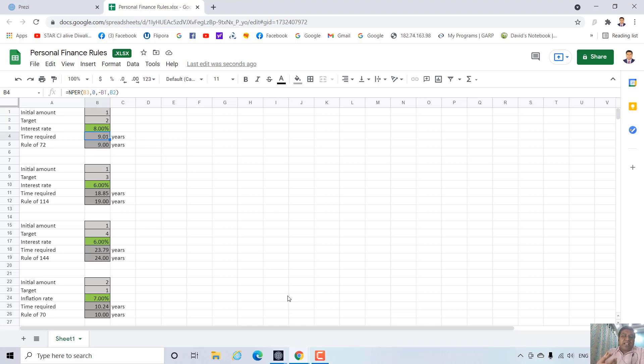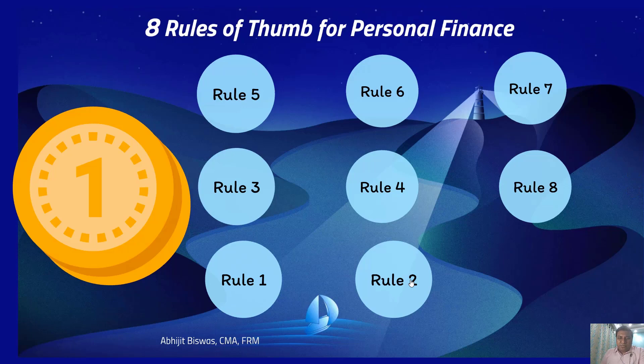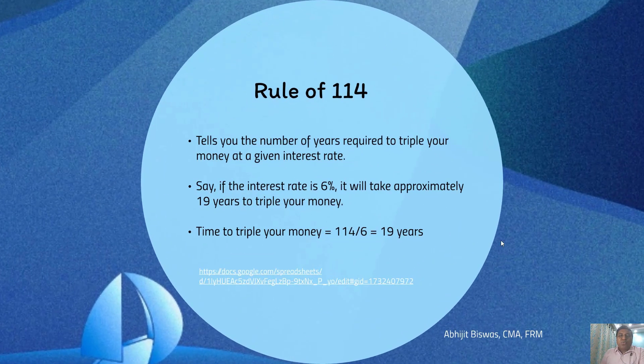This is how you can use rule of 72 to find out how much time you need to double your money at a given interest rate. Rule number 2 is called rule of 114. It tells us the number of years that you require to triple your money at a given interest rate. If the interest rate is 6%, it will approximately take 19 years to triple your money. How do I get this 19 years? It is 114 divided by 6, that is 19 years.